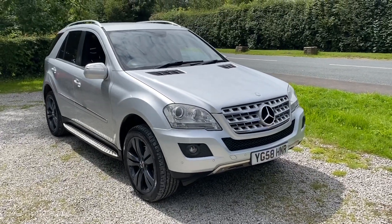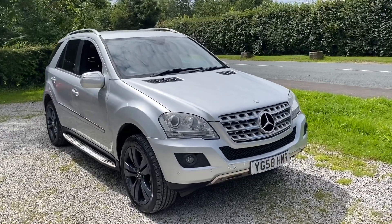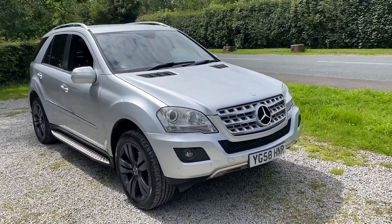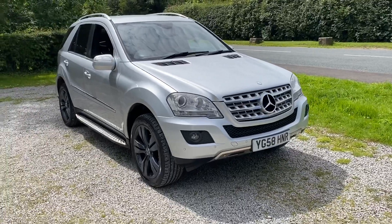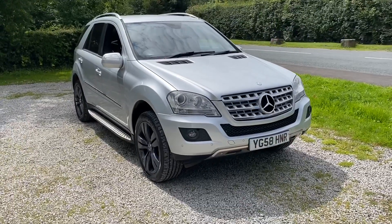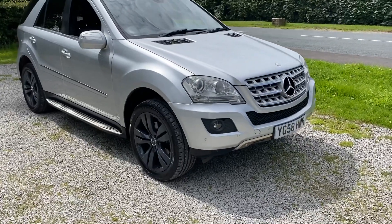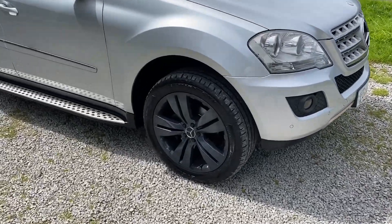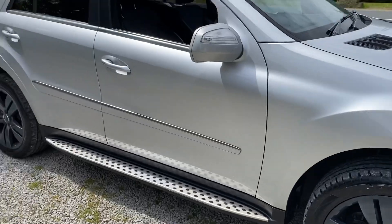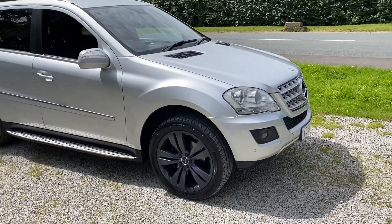Hello and welcome to We Sell Any Auto in Preston. We are extremely excited to present this to you today. This is one of the nicest cars that we've ever sold — a Mercedes-Benz ML 280, a 3-litre V6 turbocharged diesel CDI engine, finished in metallic silver from factory. It's also got these unbelievably nice slate gray alloy wheels which are in such great condition.